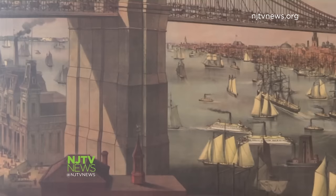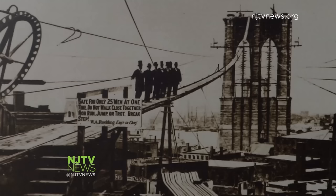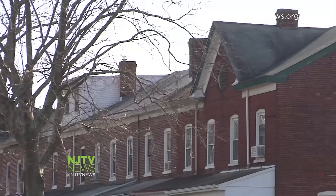The majestic Golden Gate Bridge is synonymous with California. The Brooklyn Bridge is associated with the Empire State, not the Garden State. But both famous structures have a significant connection to a small community in New Jersey — Roebling, named after engineer John A. Roebling.